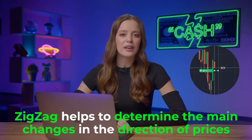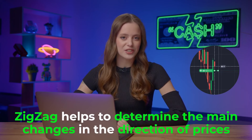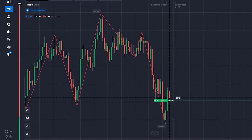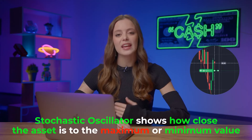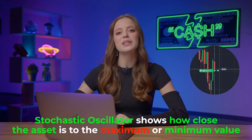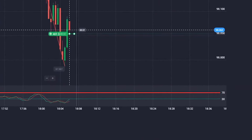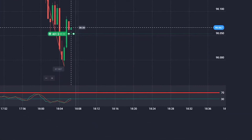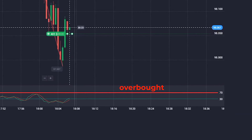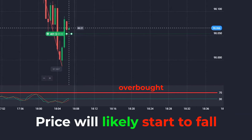Before we go any further, let's talk about indicators. The zigzag indicator is your guide to spotting major price direction changes — pay attention to those directional shifts, they might be game changers for your trades. Next up, the stochastic oscillator: it shows how close the current price of an asset is to its highs or lows for a specified period. When the price is above 70, the asset is in the overbought zone. And since there are more buyers than sellers in the market, the price will likely start to fall.